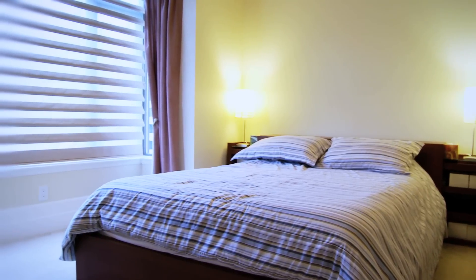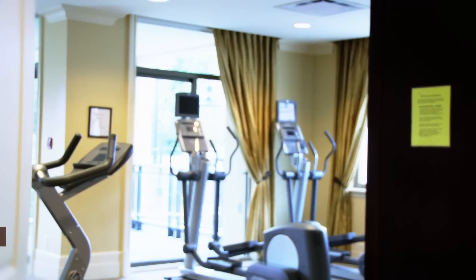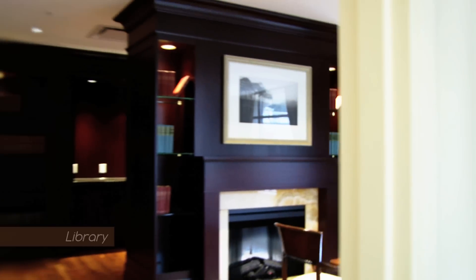This elegant building has comforts including air conditioning, custom-built blinds, and the closest gym. It also includes a library with fireplace.